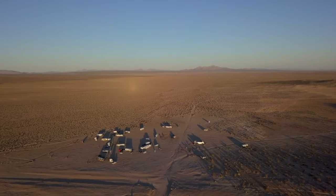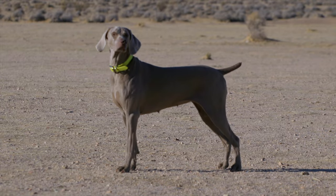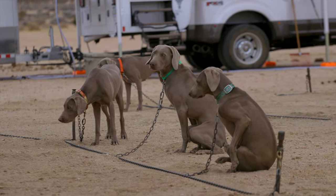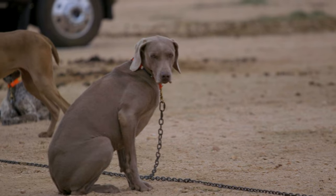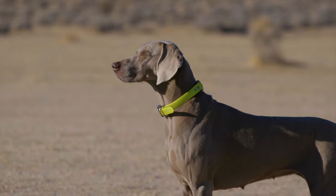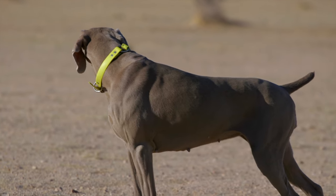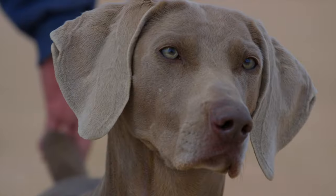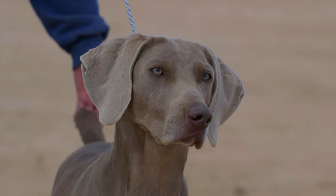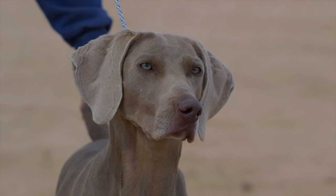A dog lover's introduction to the Weimaraner. The world of hunting dog breeds is vast and diverse, offering a multitude of options for pet enthusiasts. Among these breeds, the Weimaraner stands out as a fascinating and distinctive choice. Known for their striking appearance, intelligence, and versatility, Weimaraners have captured the hearts of dog lovers worldwide. This video is an introduction to the breed and delves into the history, breed standard, physical characteristics, working purpose, and essential care guidelines for this remarkable breed.